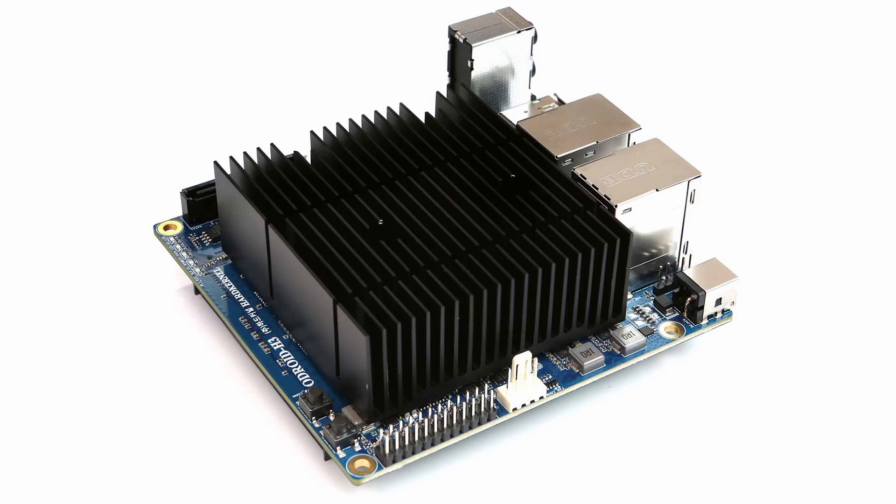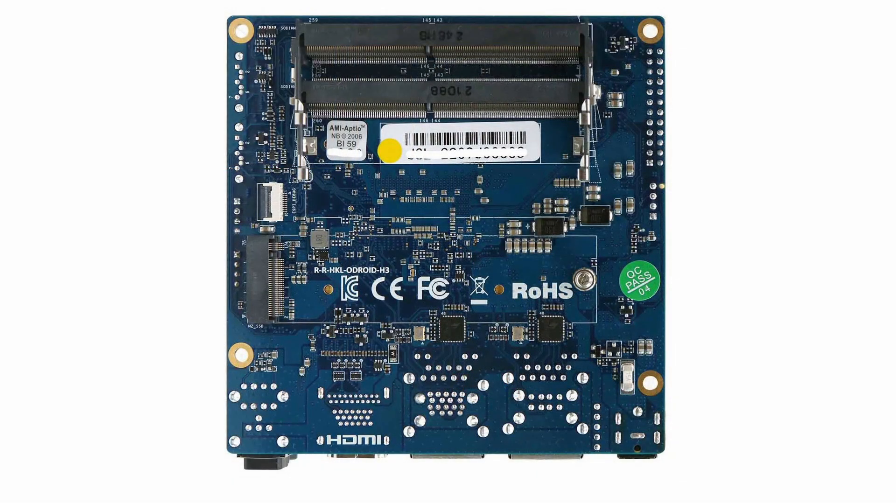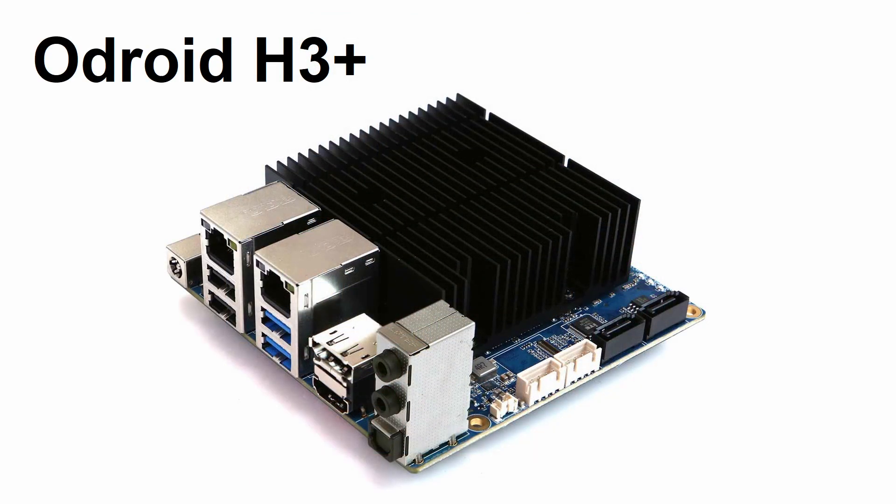Both of these computers follow the same small form factor of 11 x 11 cm, with the memory and M.2 NVMe slot on the underneath of the circuit board. At first glance, the H3 series looks remarkably like its predecessor. However, there are a number of important upgrades.